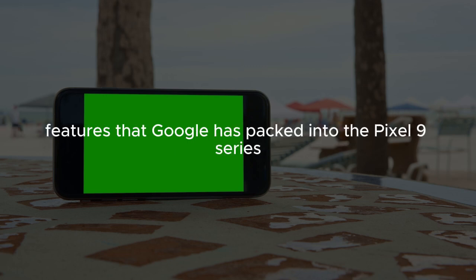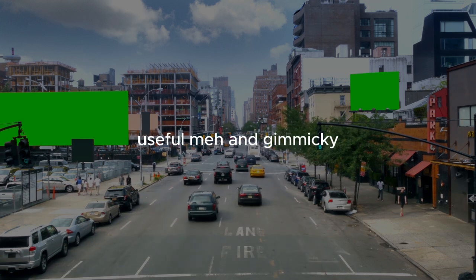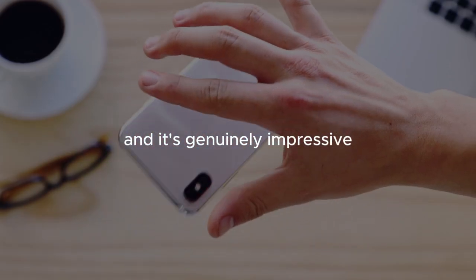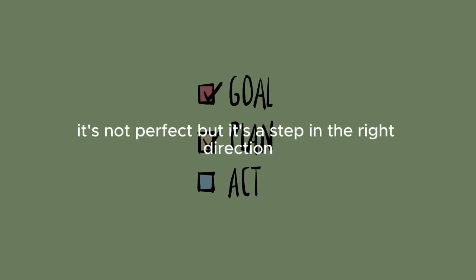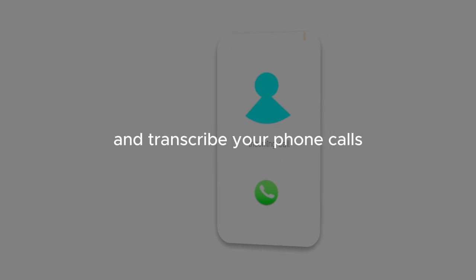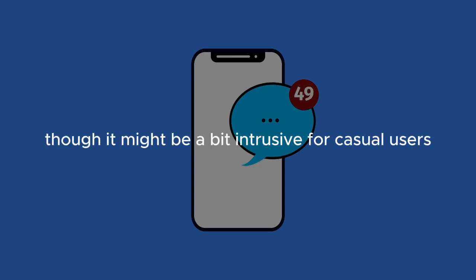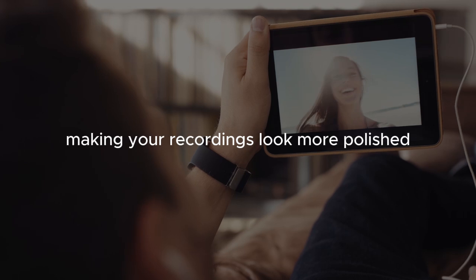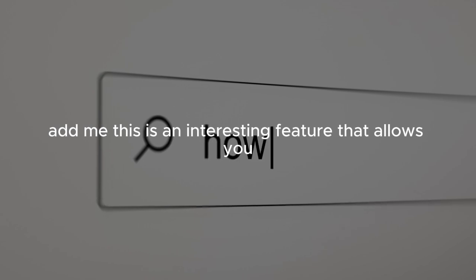Let's dive into the AI features packed into the Pixel 9 series, which can be broadly categorized into three groups: useful, meh, and gimmicky. On the useful side: Gemini, Google's latest AI assistant, is genuinely impressive — quick, conversational, and context-aware, making it a significant upgrade over Google Assistant. Call Notes lets you record and transcribe phone calls with summaries, which is incredibly useful for tracking important conversations. Video Boost is an AI-powered feature that enhances video quality in a subtle but appreciated way. And Add Me is an interesting feature that allows you...